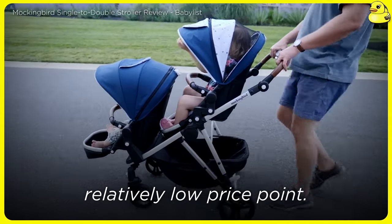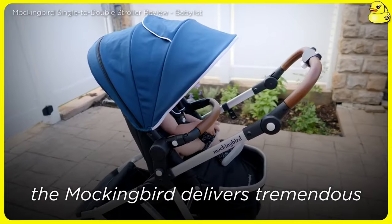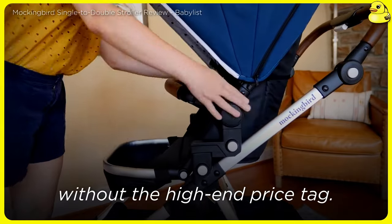Especially considering the relatively low price point, while the aesthetic may not be as polished as premium competitors, the Mockingbird delivers tremendous value and functionality. It's an ideal middle-ground option for those who want quality features without the high-end price tag.